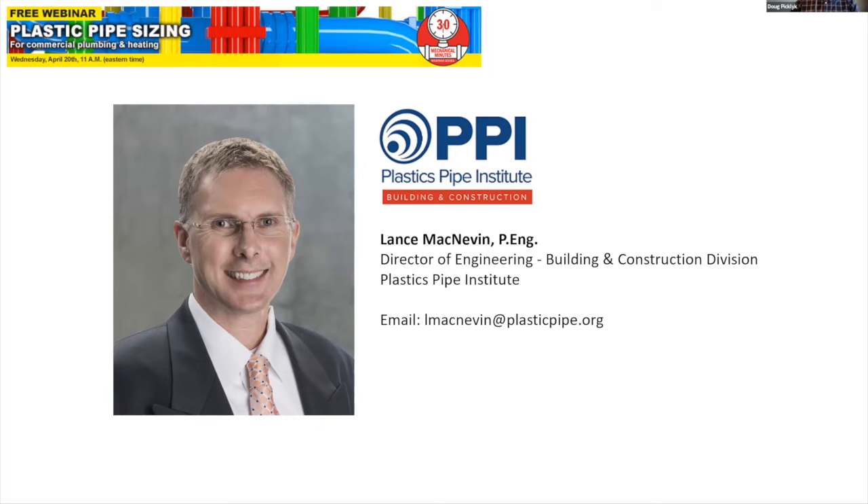I'm joined here today by HPAC magazine contributor Lance McNevin, who is also the Director of Engineering with the Building and Construction Division of the Plastics Pipe Institute. Originally from Charlottetown, Prince Edward Island, Lance is a professional engineer and a graduate from the University of New Brunswick. He spent over 20 years with RAYAL before joining the Plastics Pipe Institute in 2015.